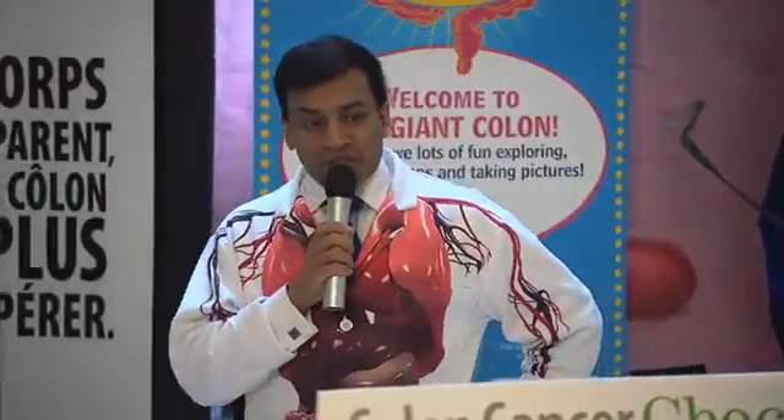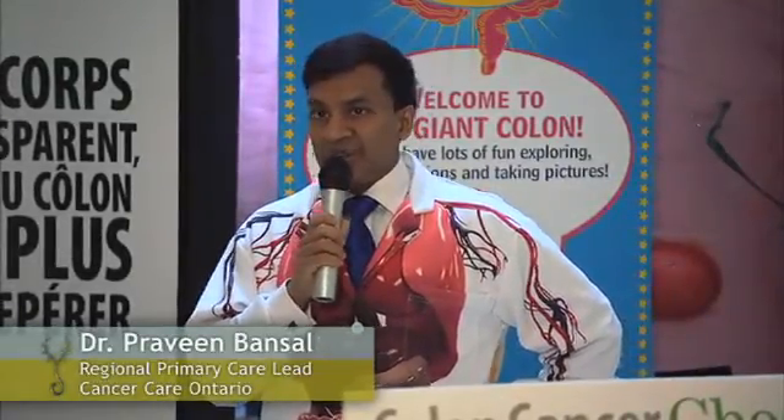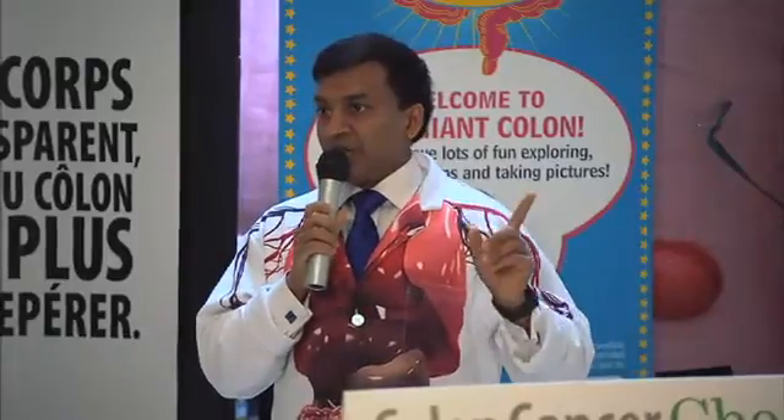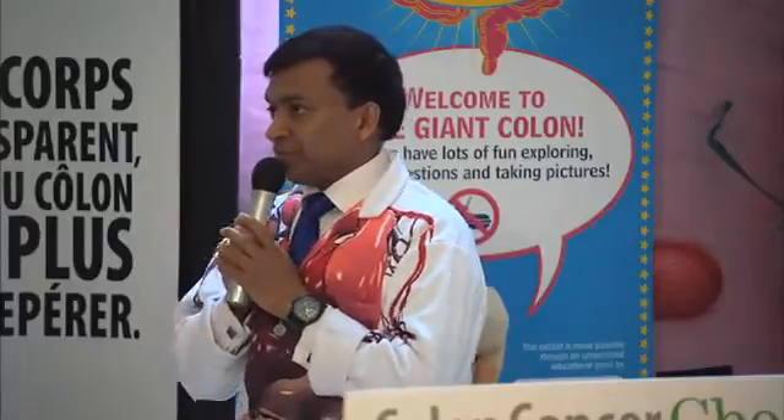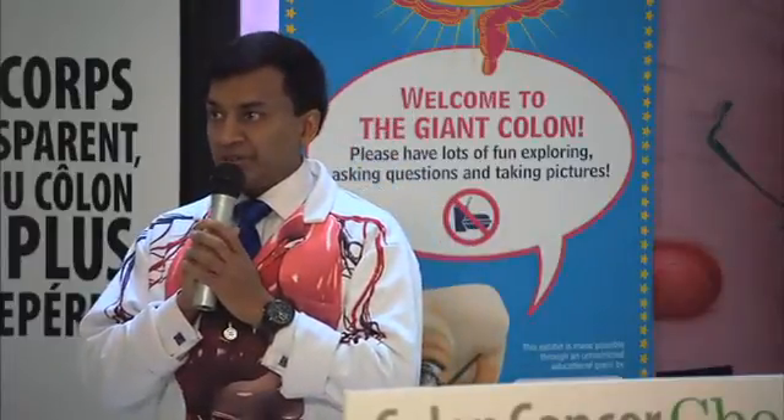We know that with this colon cancer check program, over the next 10 to 20 years, we will save thousands and thousands of lives. And every one life that's saved touches dozens of others. So my plea is: please get yourself screened.